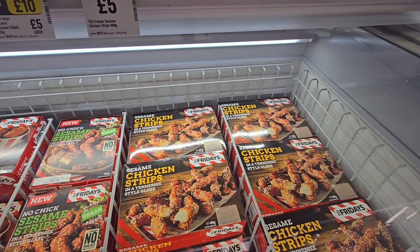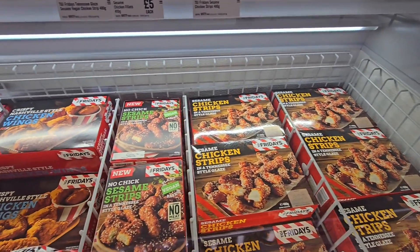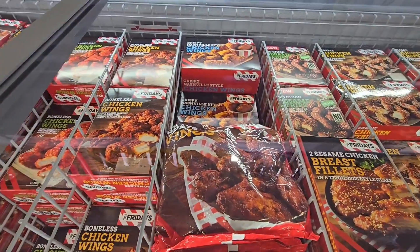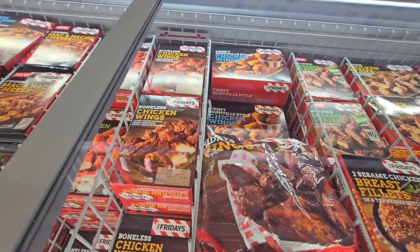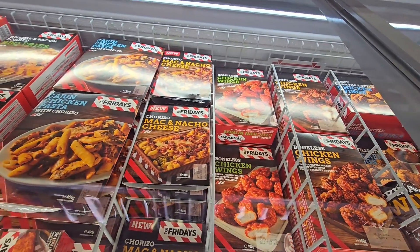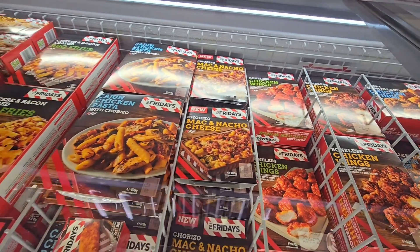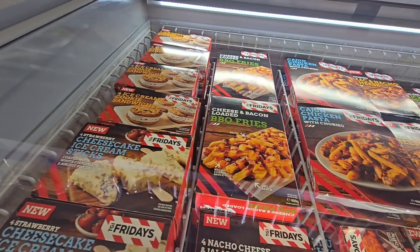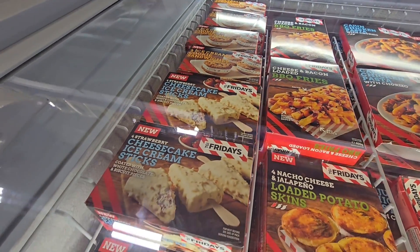This is a three for £10 freezer: chicken strips, sesame strips, chicken wings — got some more wings here. And then mac and natural cheese, a lot of pasta, barbecue fries. And we've got some cookie ice-creams etc.